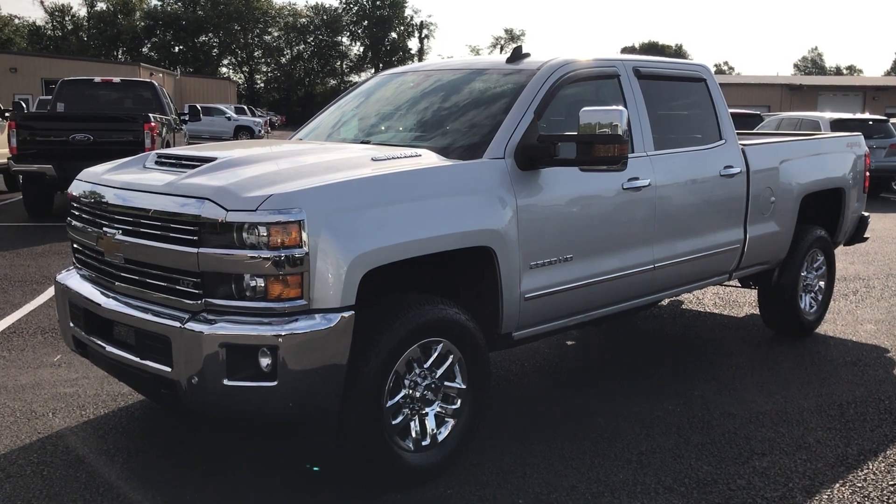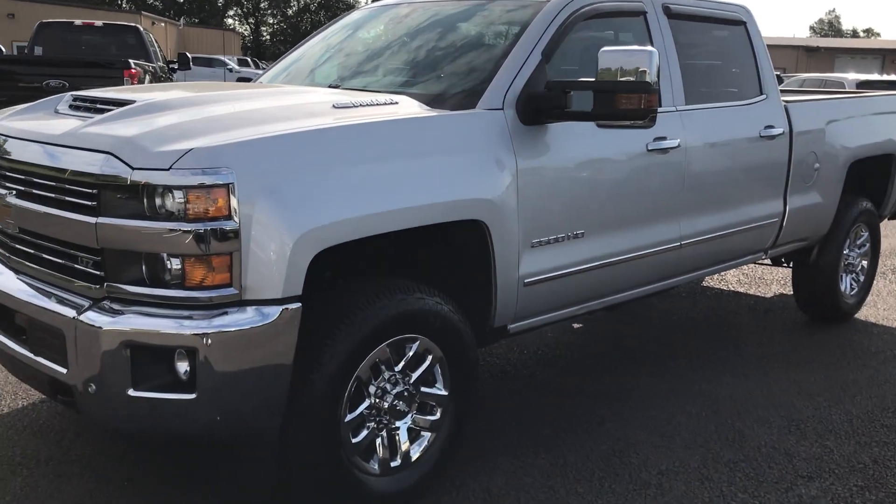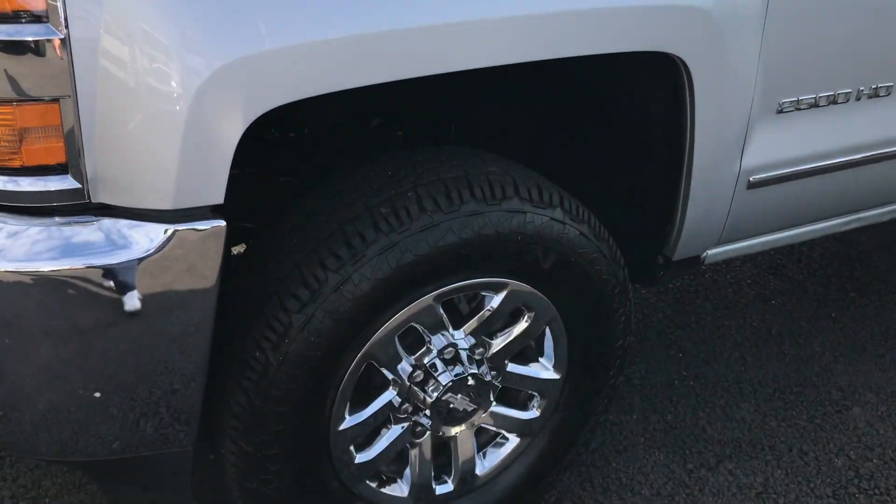It's a very nice truck — exterior and interior have been well maintained. Four brand new, essentially Nexen tires with lots of tread there.